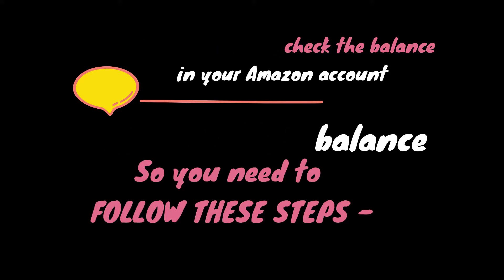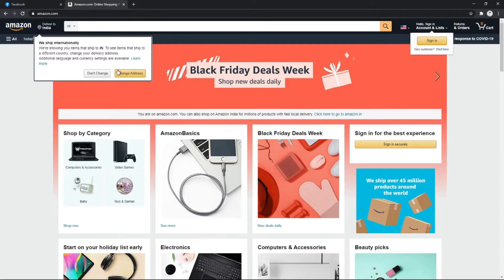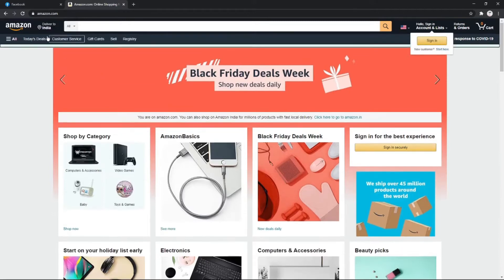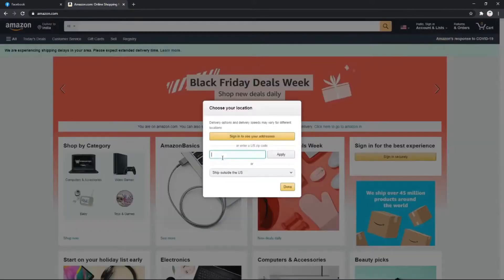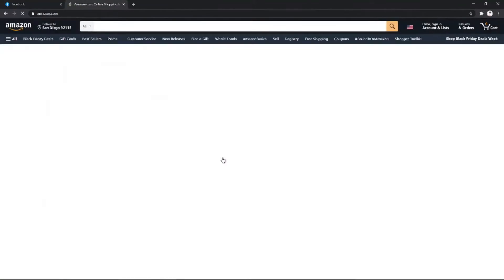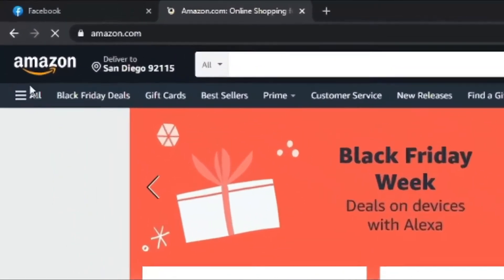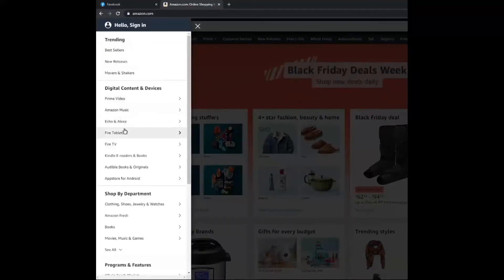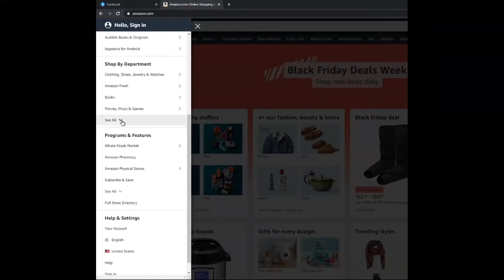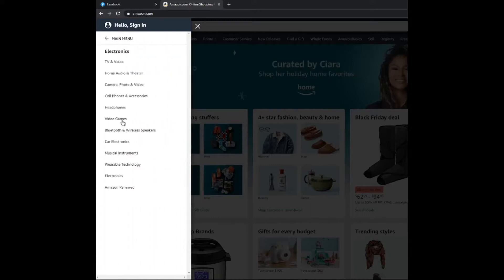So you need to follow these steps. For your convenience, a direct link is in the description. First, go to Amazon, then enter your zip code the way I am showing you. Wait for it, then click on the button that is shown there. After that, go down and select the category that you want — for example, electronics.